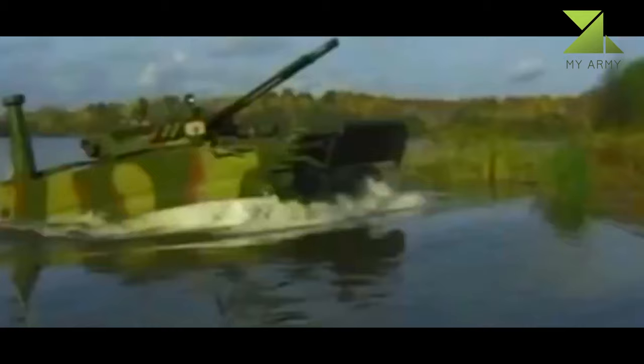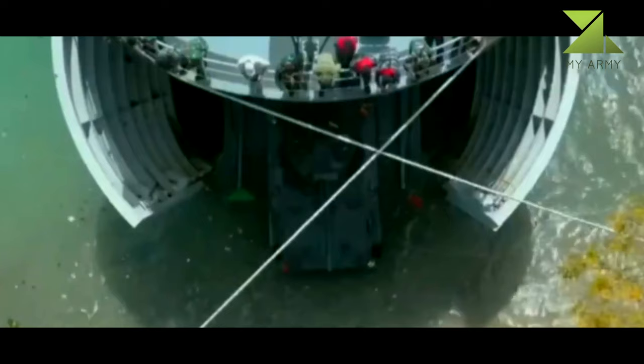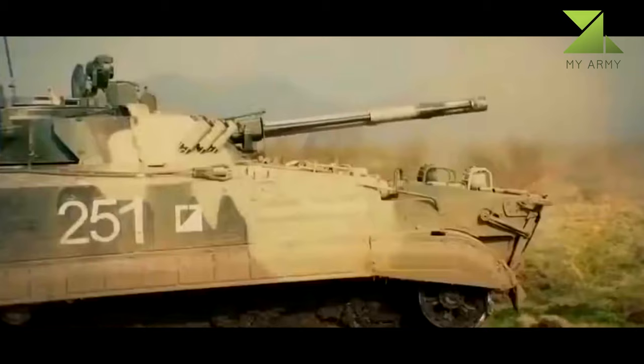All the weapons are mounted on a single turret, which is protected by anti-surge vanes. The hull and turret of the vehicle are built with aluminum alloy armor to offer increased protection for the personnel against small arms fire and shell splinters.